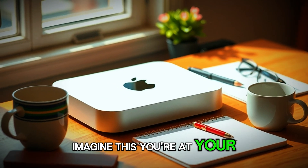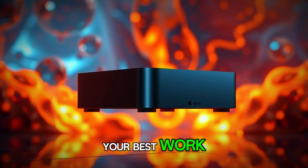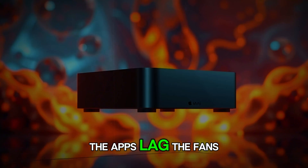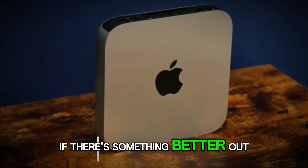Imagine this. You're at your desk, wrestling with a sluggish computer that's holding you back from your best work. The apps lag, the fans roar like a jet engine, and you're left wondering if there's something better out there.